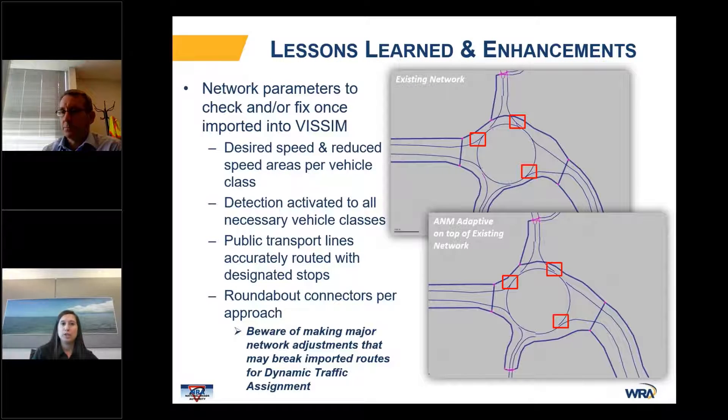There were some lessons learned when using the ANM Adaptive process. Some network parameters had to be checked and fixed once imported into VSIM — for example, detection had to be activated for all necessary vehicle classes, and public transport lines had to be accurately routed with designated stops. We also discovered missing detectors at roundabout approaches, which impacts approach operations. As you can see in the top graphic, you have tiny connectors at each approach that help vehicles navigate through the roundabout, but when ANM Adaptive is applied on top of the existing network, these mini connectors disappear. We actively worked with PTV to resolve this issue in a subsequent service pack.